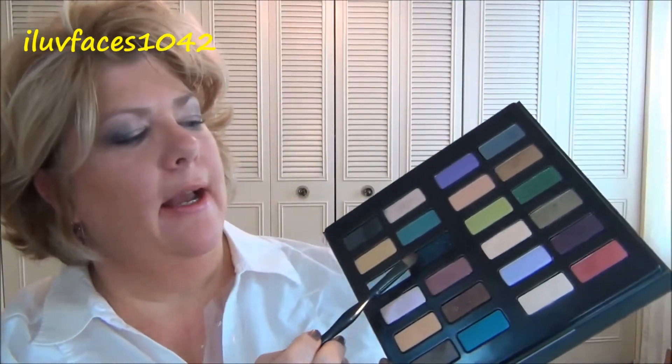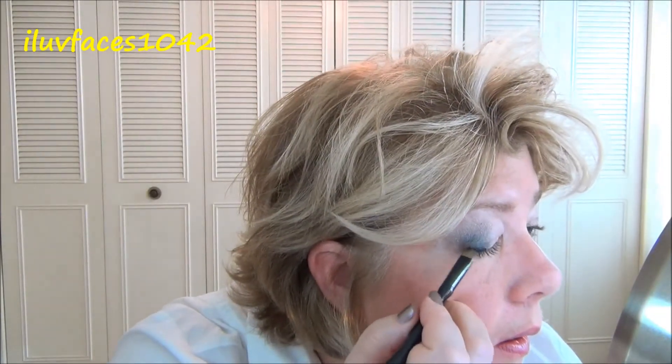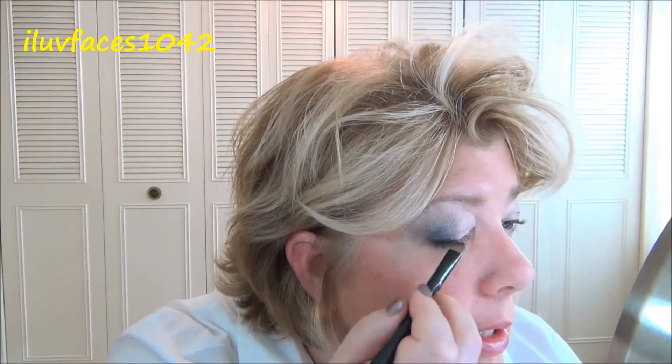I'm gonna take Odd Fellow — it's a dark, like a dark blackish navy with some sparkles in it — and I'm gonna apply that along the lash line as an accent and under the lower lash line, just to deepen this up a little.